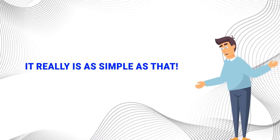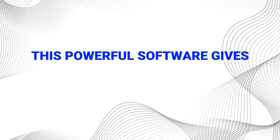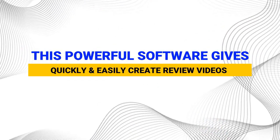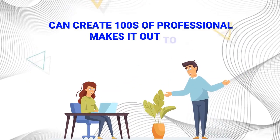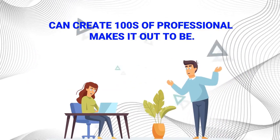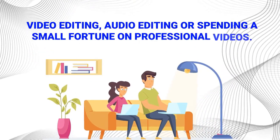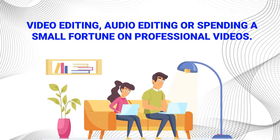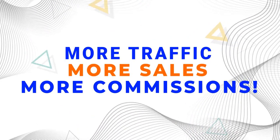It really is as simple as that. This powerful software gives you an unfair advantage over all your competitors by allowing you to quickly and easily create review videos in less than 60 seconds. You can create hundreds of professional, engaging review videos without ever worrying about the complexity of video editing, audio editing, or spending a small fortune on professional videos. More review videos you create, more traffic, more sales, equals more commissions. It's really that simple.